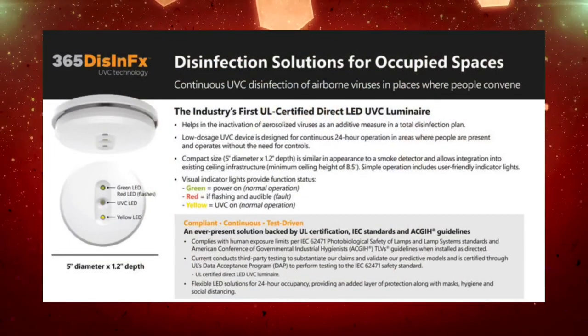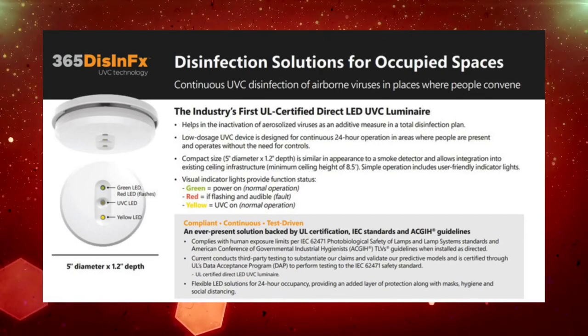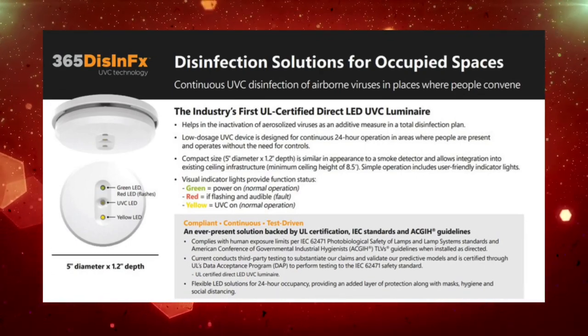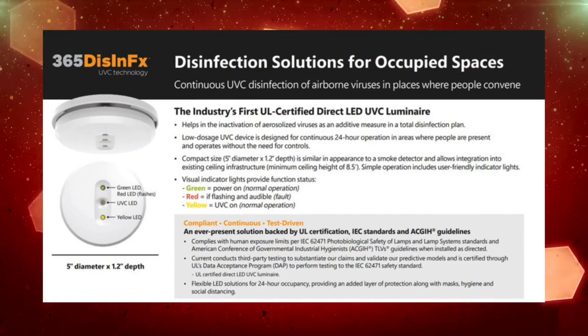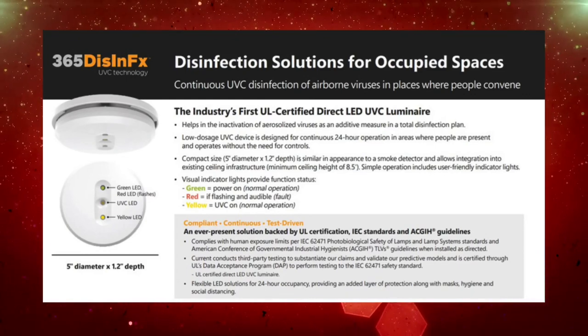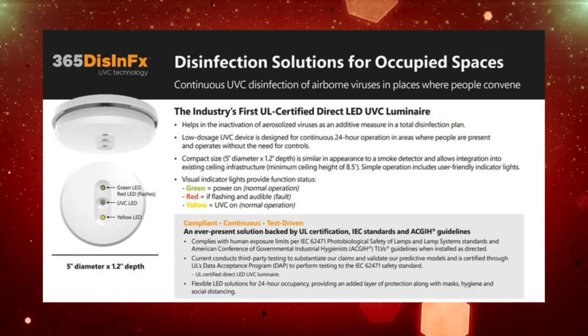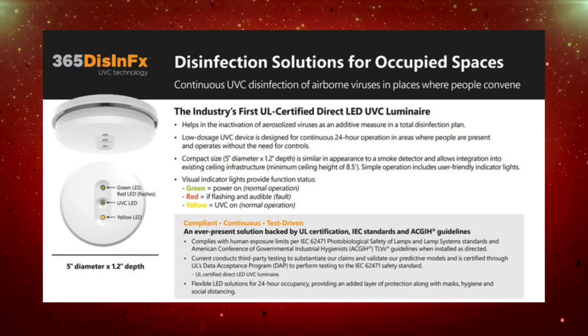Most importantly, I want to note that the LPU 365 Disinfect Puck is the first UL certified direct LED UVC luminaire for occupied spaces and complies with human exposure limits per the IEC 62471, as well as being backed by the ACG IH guidelines.